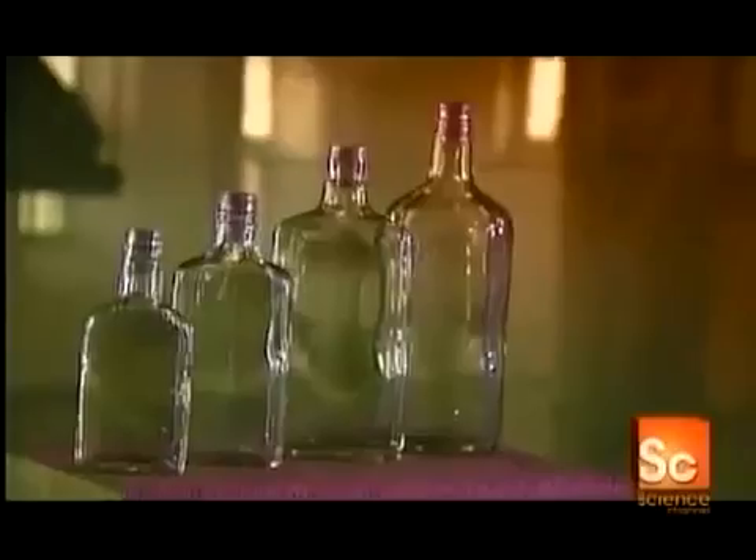Whether they're colored or clear, glass bottles and jars are green. No trees die to make this eco-friendly packaging. Glass is made of natural ingredients that are abundant. You can recycle glass endlessly, and making it uses less energy than producing metal or plastic.